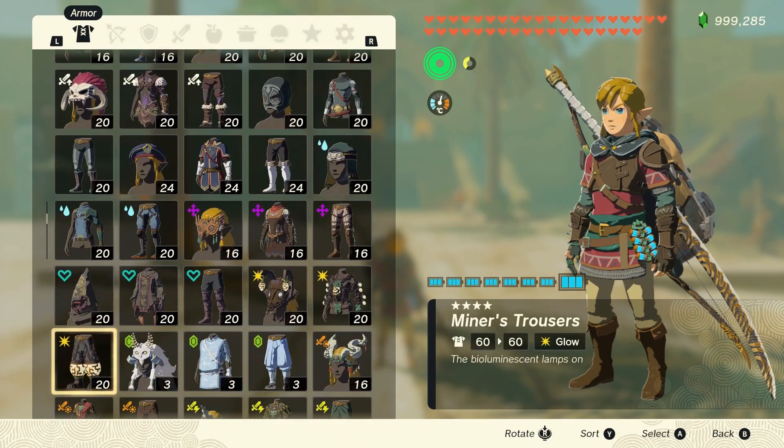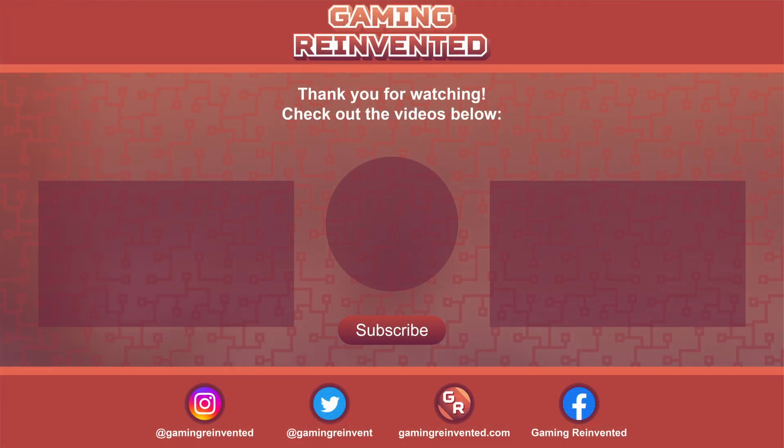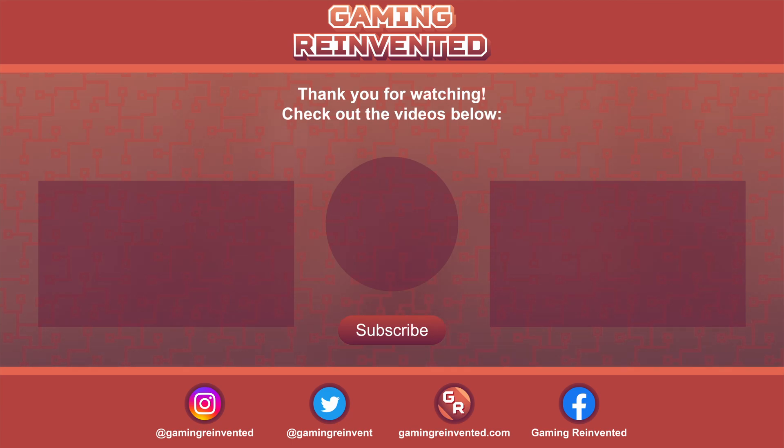Regardless, that's how to wear whatever you want in Gerudo Town in Zelda Tears of the Kingdom. Have fun roleplaying as the world's most successful and blatant Yiga Spy.